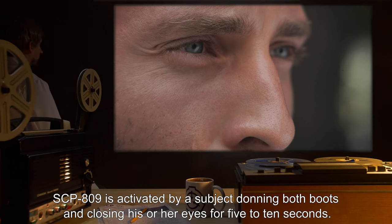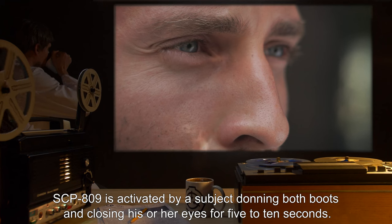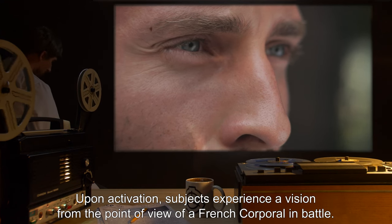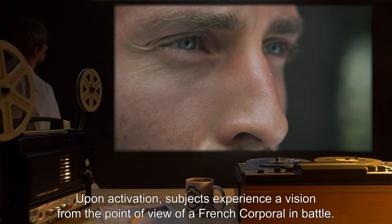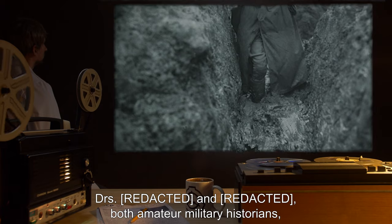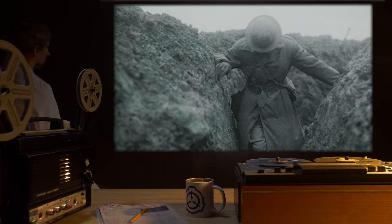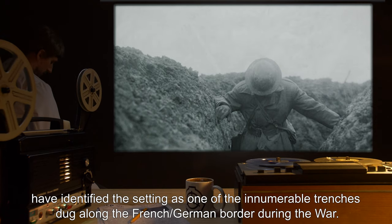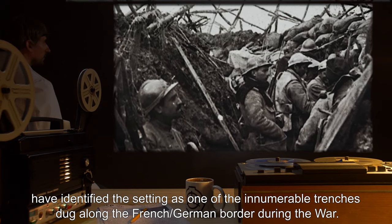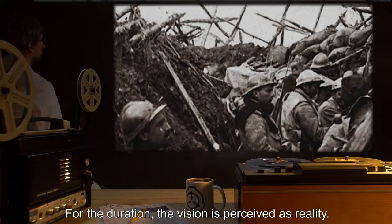SCP-809 is activated by a subject donning both boots and closing his or her eyes for 5 to 10 seconds. Upon activation, subjects experience a vision from the point of view of a French corporal in battle. Dr. Rue and Rue, both amateur military historians, have identified the setting as one of the innumerable trenches dug along the French-German border during the war. For the duration, the vision is perceived as reality.